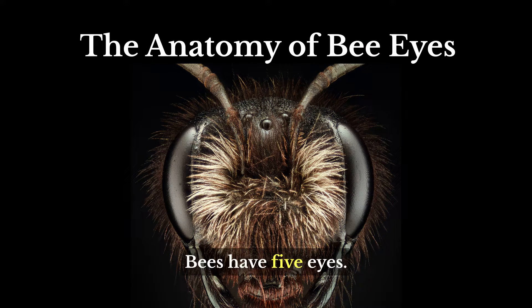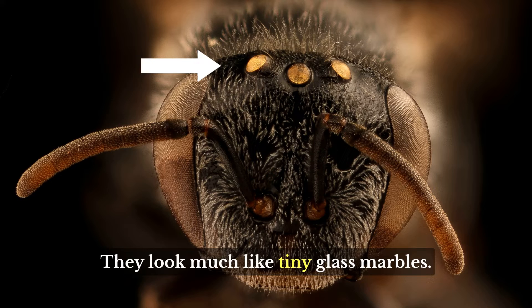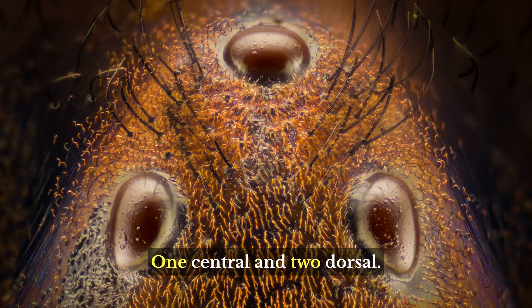Bees have five eyes. Three of them are called simple eyes, or ocelli. They look much like tiny glass marbles. One central and two dorsal ocelli form a triangular pattern.